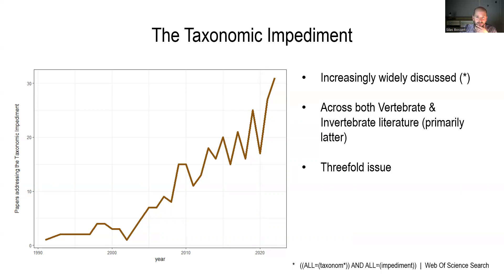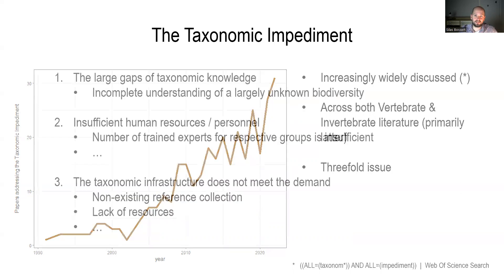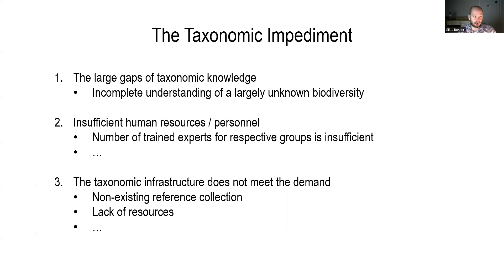The taxonomic impediment basically comes down to three significant issues. The first is a large gap of taxonomic knowledge — an incomplete understanding of largely unknown biodiversity. The second is insufficient human resources or personnel: the number of trained experts for the respective group is perceived as insufficient. The third is that taxonomic infrastructure does not meet the demands — for example, nonexisting reference collections.